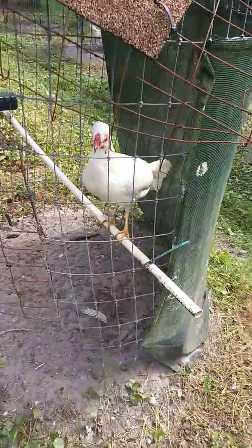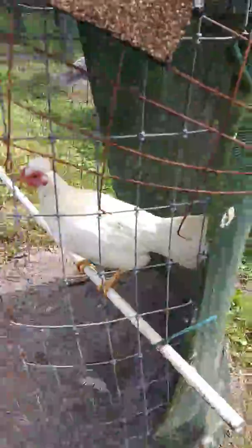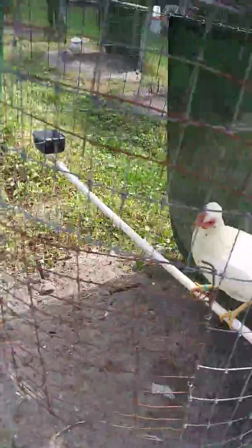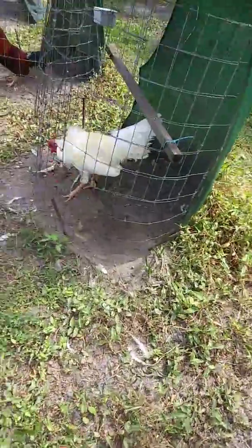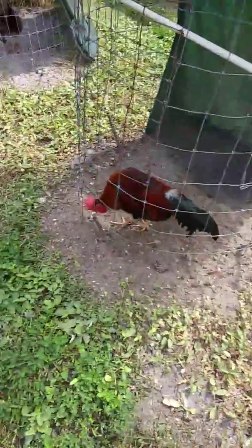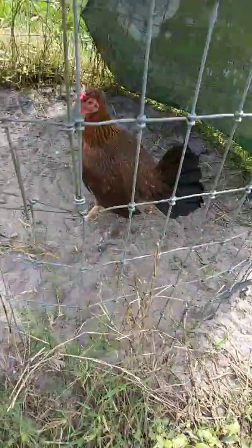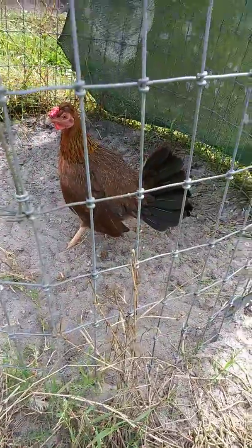White pullet from this year, rose comb. Rose comb. Boo cock — still in molt. Black red stag from last year, still in molt. Another red brood hen. Another red brood hen — she's rose comb.